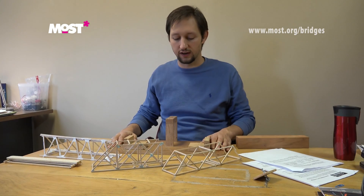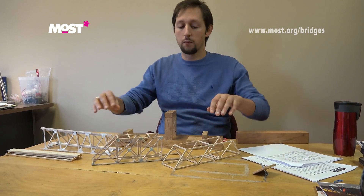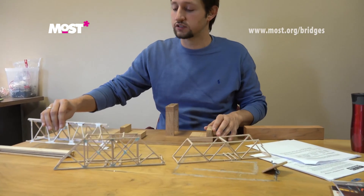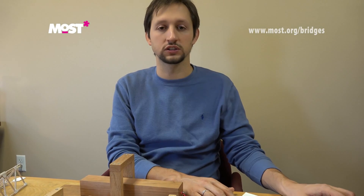What you see here is our testing platform to find out if bridges do or do not qualify for the event. We have several examples of bridges that are successfully able to qualify and some not so much. All the design requirements and specifications to build your bridge can be found on most.org/bridges.